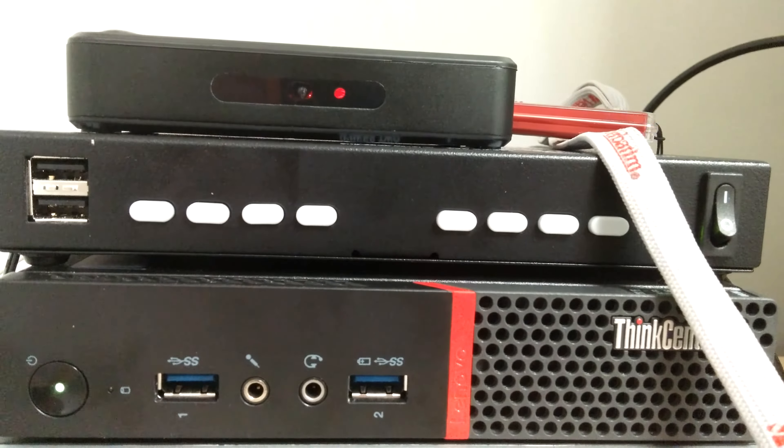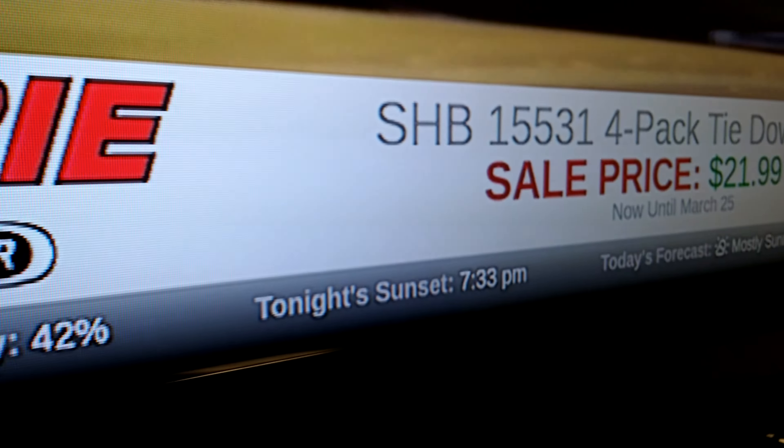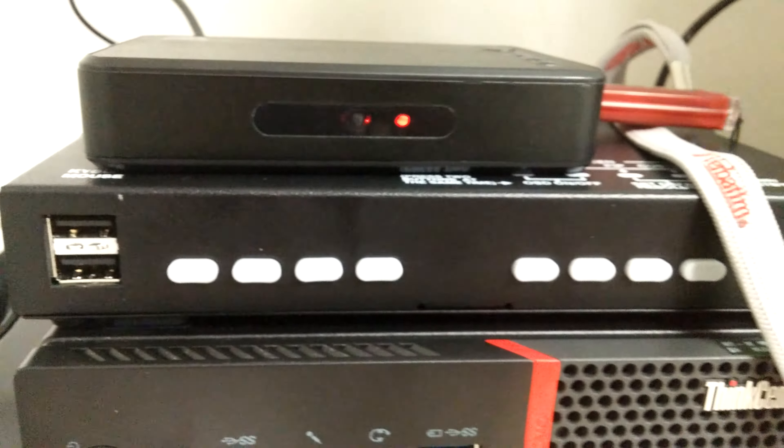We've got the computer on the bottom there which is playing the ticker, which is a jQuery plug-in that I created. Then we've got the special box up here that gives us four HDMI inputs and a splitter.